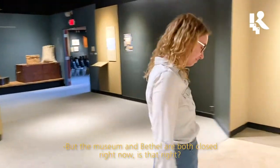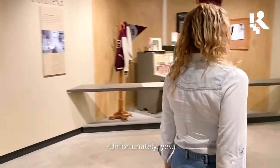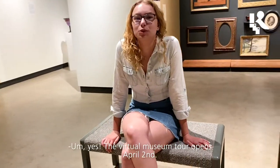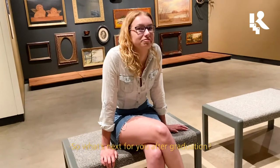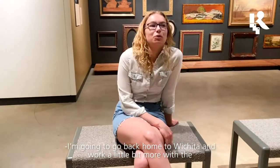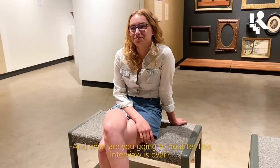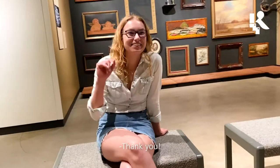The museum and Bethel are both closed right now — is that right? Unfortunately, yes. Can people still see this exhibit? Yes, the virtual museum tour opens April 2nd. What's next for you after graduation? I'm going to go back home to Wichita and work a little bit more with the Wichita Art Museum. Well, thank you Emma! Thank you!